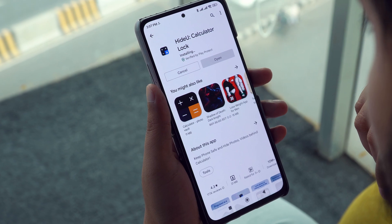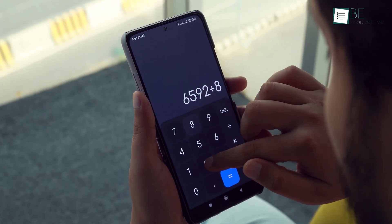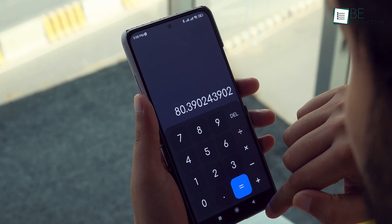The first app on our list is HideView, which looks and functions like a regular calculator but with a little secret. Let us show you how.